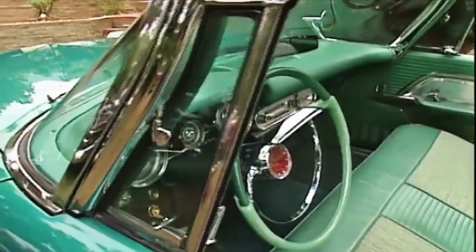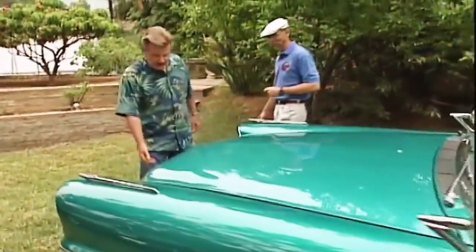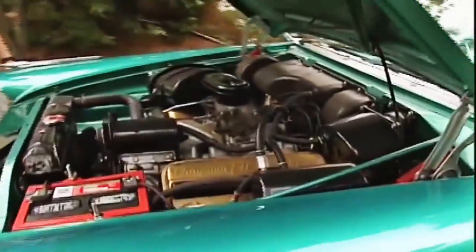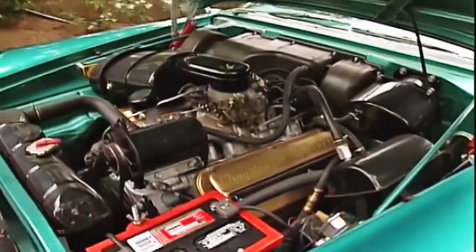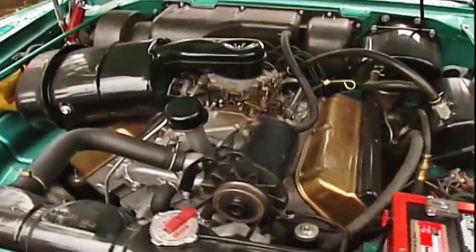What powers the Emerald Queen? Well, this is the last of the Hemi — it's the last year of the Hemi, 392 Hemi. And this, the engine was just cleaned up, and it runs just fine. It's perfect. Monstrous air cleaner there.